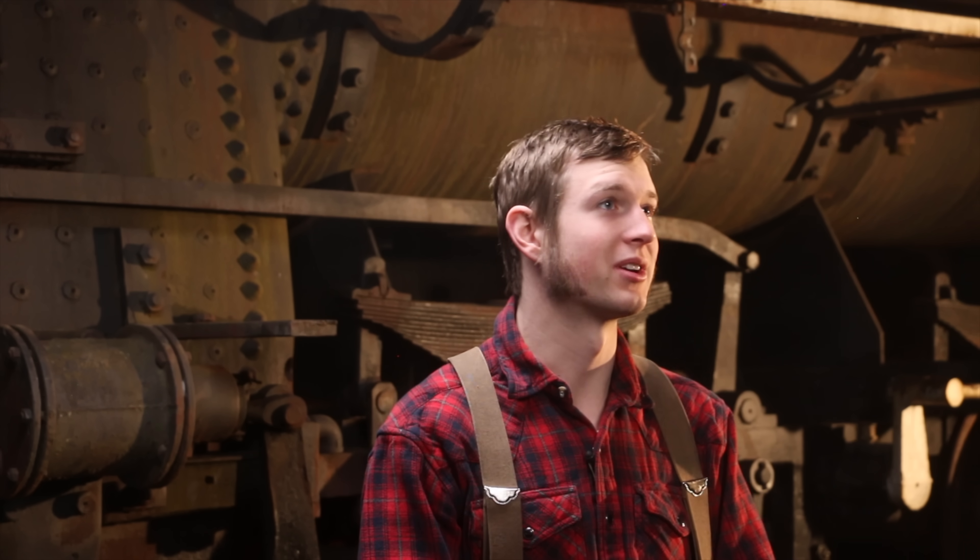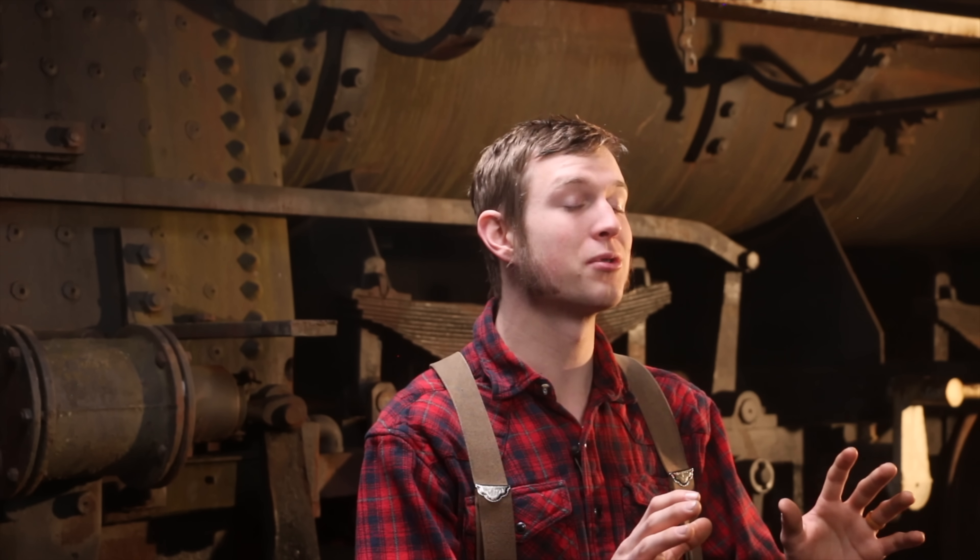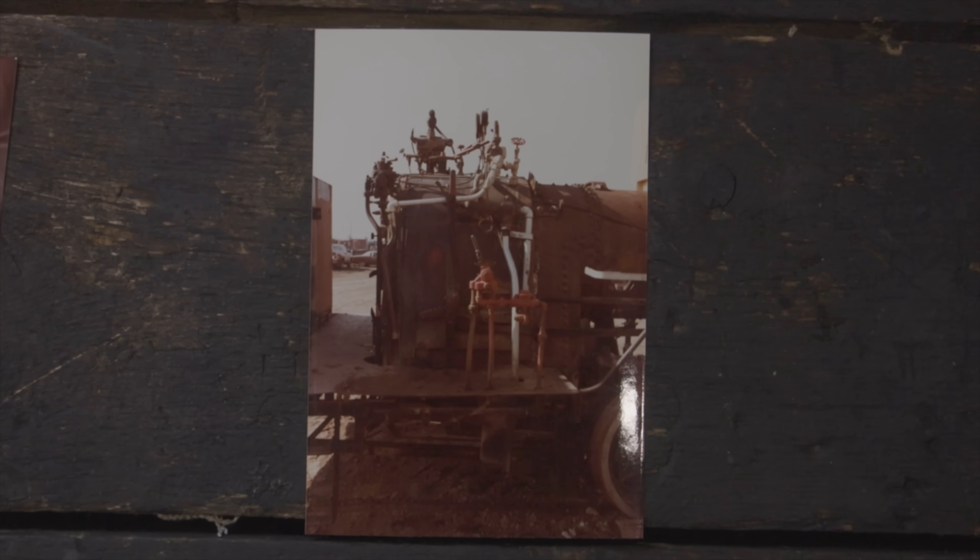It was early in the springtime and I texted Bill and said, 'Is the locomotive still available, how much do you want for it?' I didn't know if I was going to do it or anything — I just wanted to see if it was still an option. He let me know that it was, so I sat down with Emily and she basically said okay, this could work.